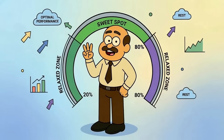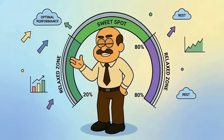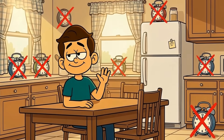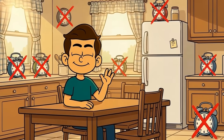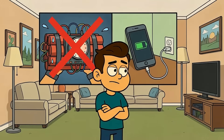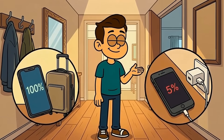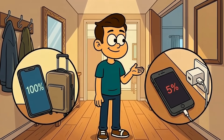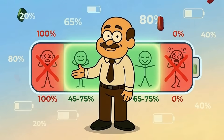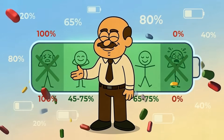Third rule: don't stress the extremes, but don't obsess either. Staying between 20% and 80% is genuinely helpful, but you don't need to set 17 alarms and sprint to your charger the second you hit 81%. You're not defusing a bomb — you're charging a phone. If you occasionally need 100% for a long day, charge to 100%. If you sometimes hit 5% before plugging in, you'll survive. The goal is avoiding the extremes most of the time, not living in constant fear of crossing invisible lines.